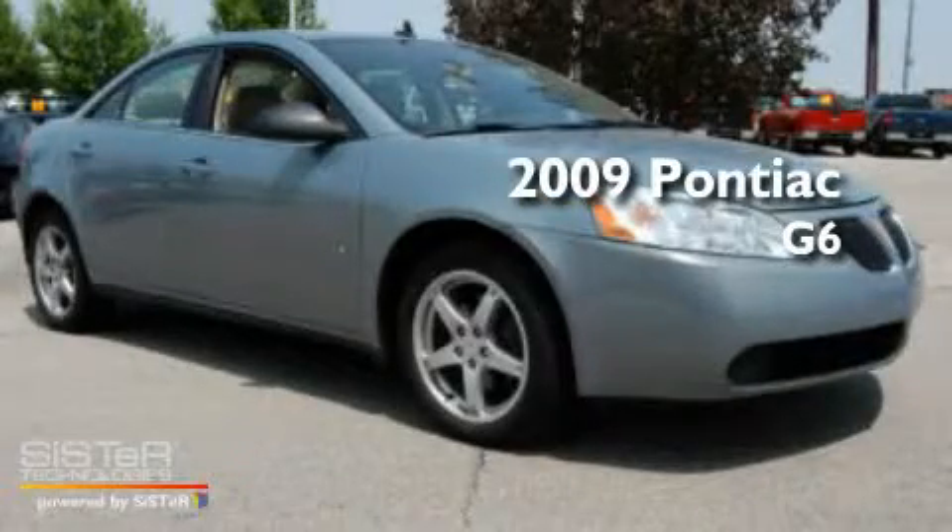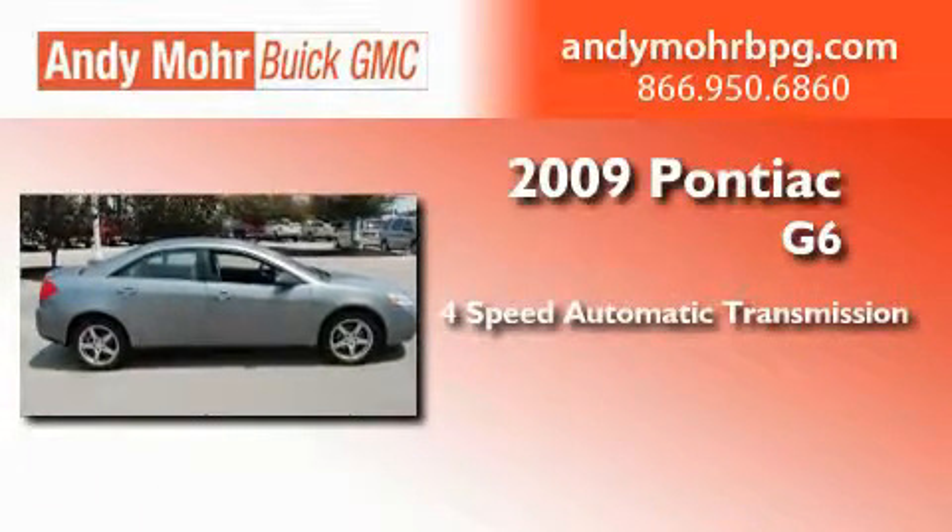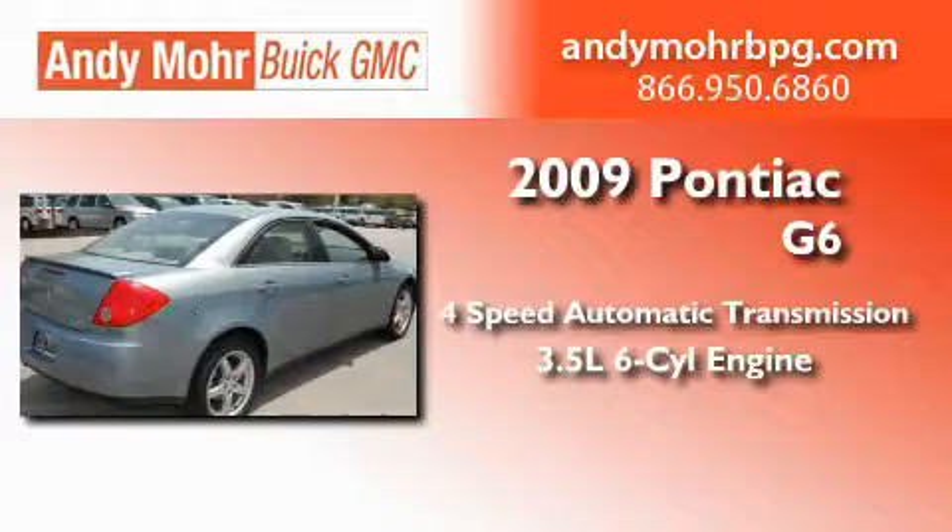This is a 2009 Pontiac G6. This car has a 4-speed automatic transmission and a 3.5-liter V6.